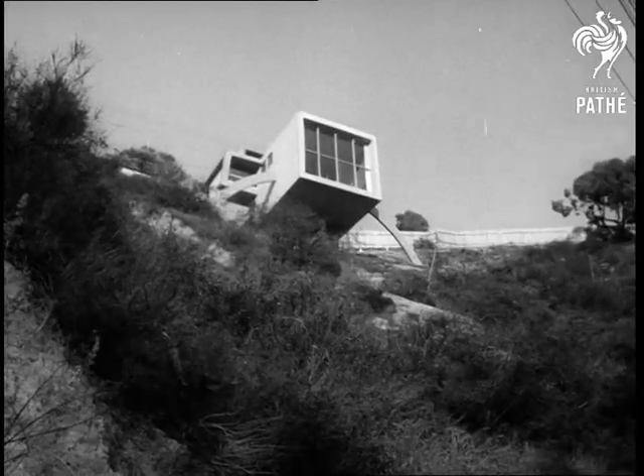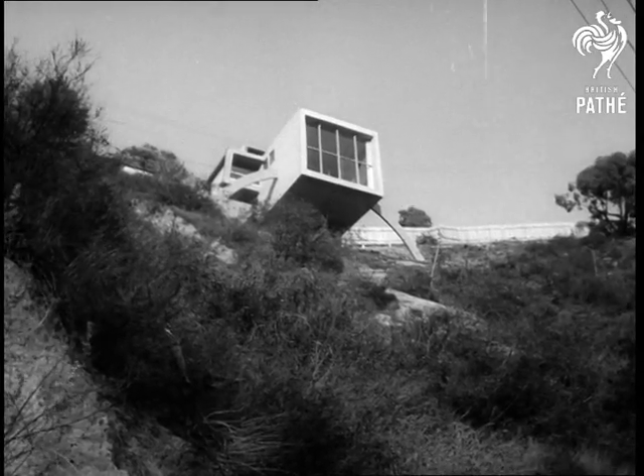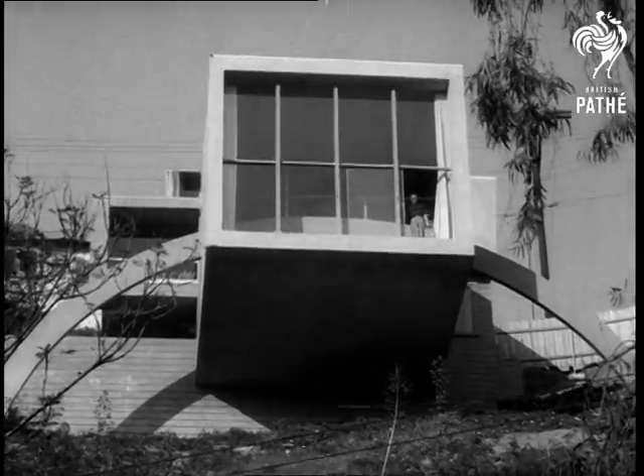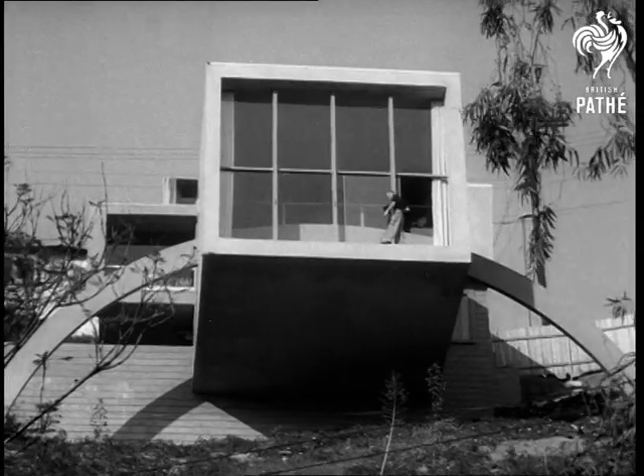This Hollywood home is a real castle in the air. Faced with a building site that seems suitable only for goats, Mr. Guthrie and his designer had to work out how to hang a house on a hillside.